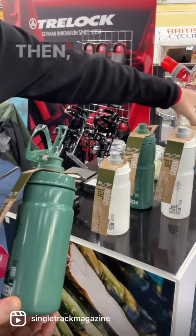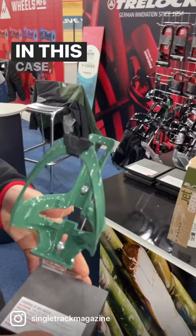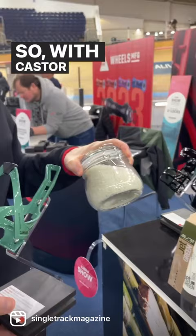Then we have our Cannibal XC bottle cage, which is this one here. In this case, we're not using fossil fuel materials, but castor oil. So with castor oil, we're able to make this bottle cage.